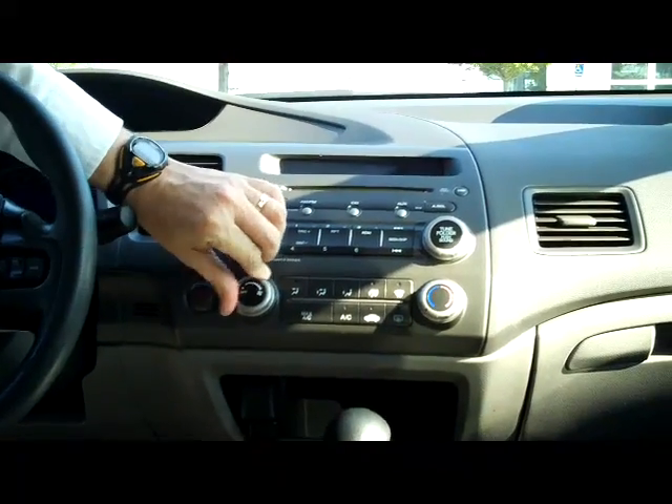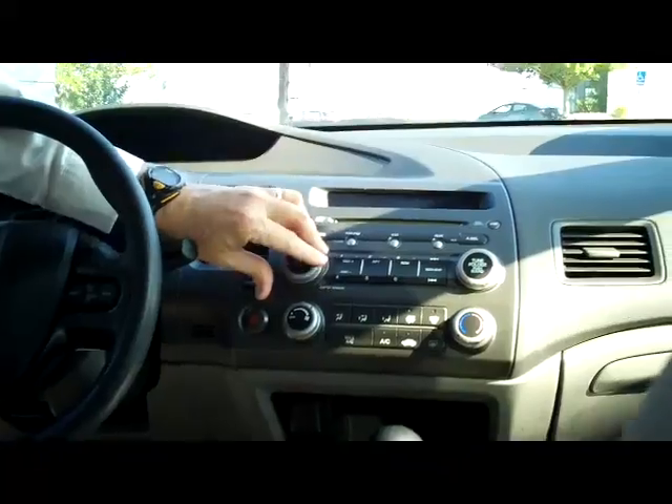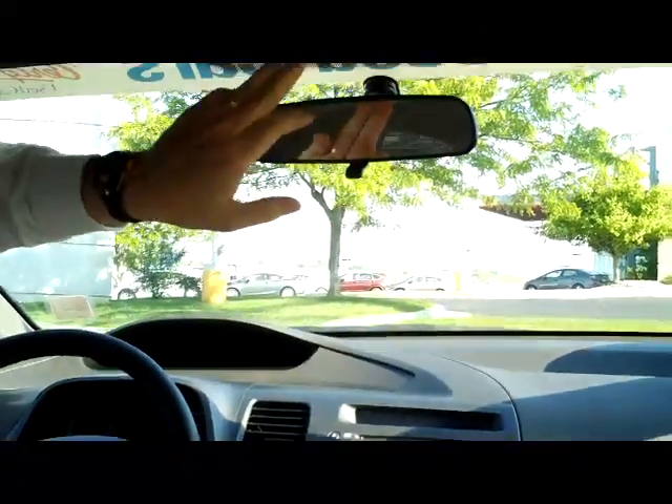You have your heating and air conditioning controls, an AM/FM CD player, and a day-night mirror with map lights.